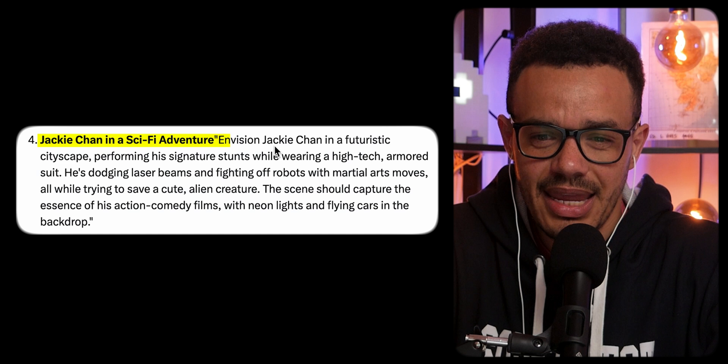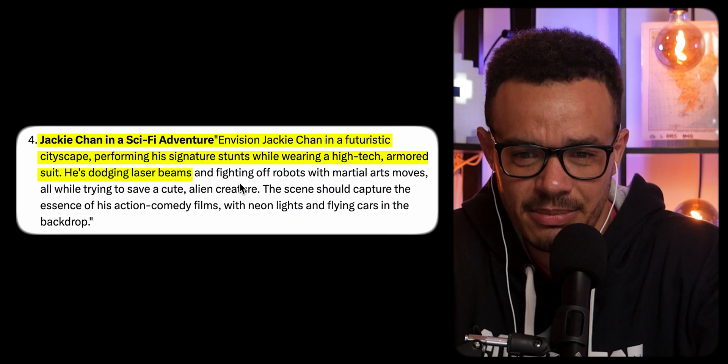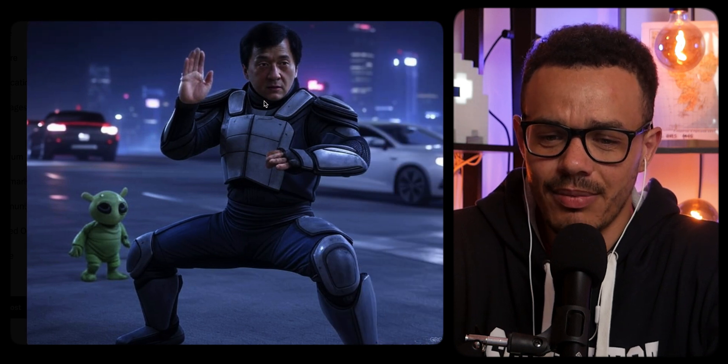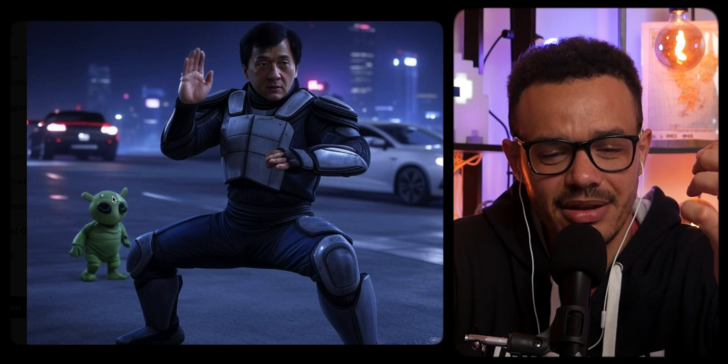Next: Jackie Chan and the Sky Fight Adventure. Envisioned Jackie Chan in a futuristic cityscape performing his signature stunts while wearing a high-tech armored suit. He's dodging laser beams and fighting off robots with martial art moves, all while trying to save a cute alien creature. The scene captures the essence of his action comedy films with neon lights and flying cars in the backdrop. Minus his hands and whatever's going on with that finger, there's a cute little alien in the backdrop. One image wasn't bad at least for his face. Another with the body movements looks more consistent, and I don't mind the alien — I'm going to say it looks cute.